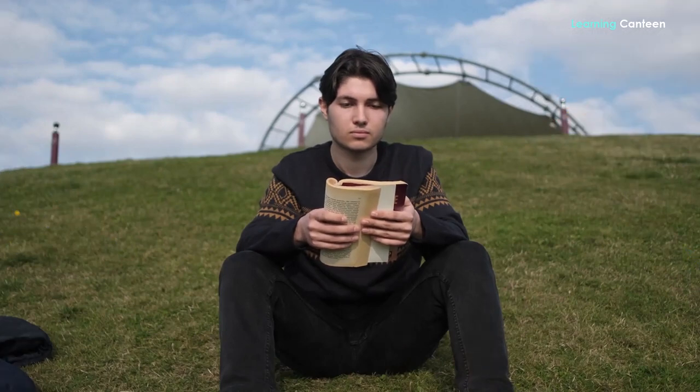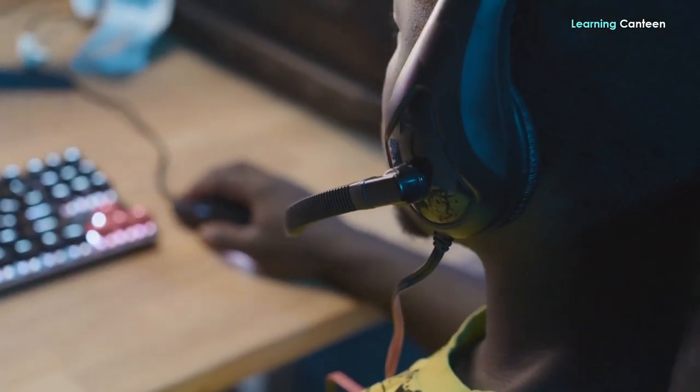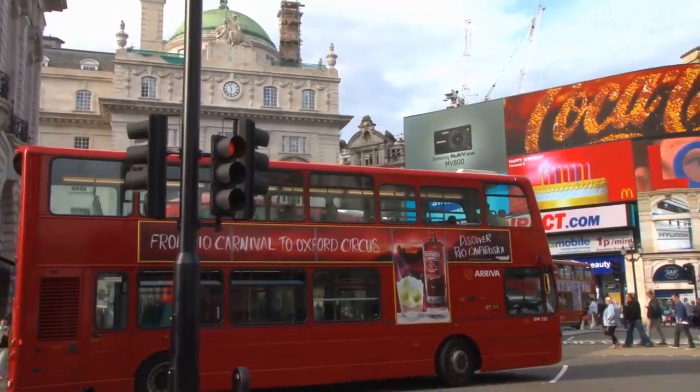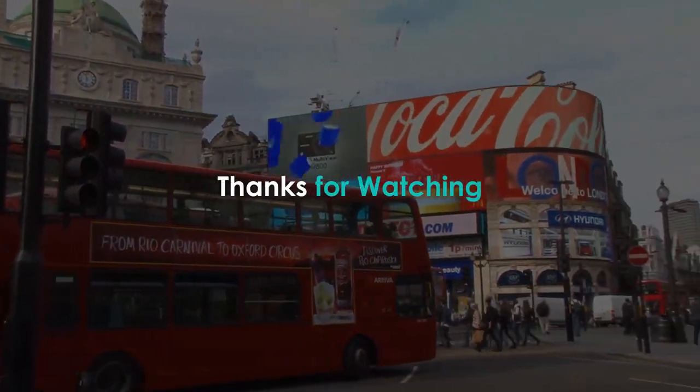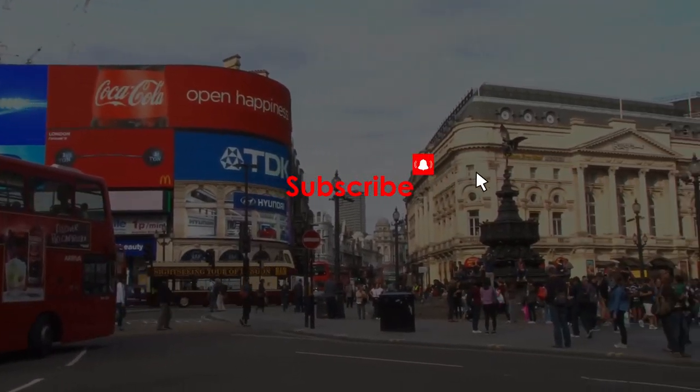Getting a part-time job is a terrific way to put your leisure time to good use, improving your resume and making some additional money while you're in school. Weekend, evening, holiday and occasional work opportunities are all covered above to give you a head start in the right direction. Thank you for watching this video. Please don't forget to subscribe and turn on the notification bell.